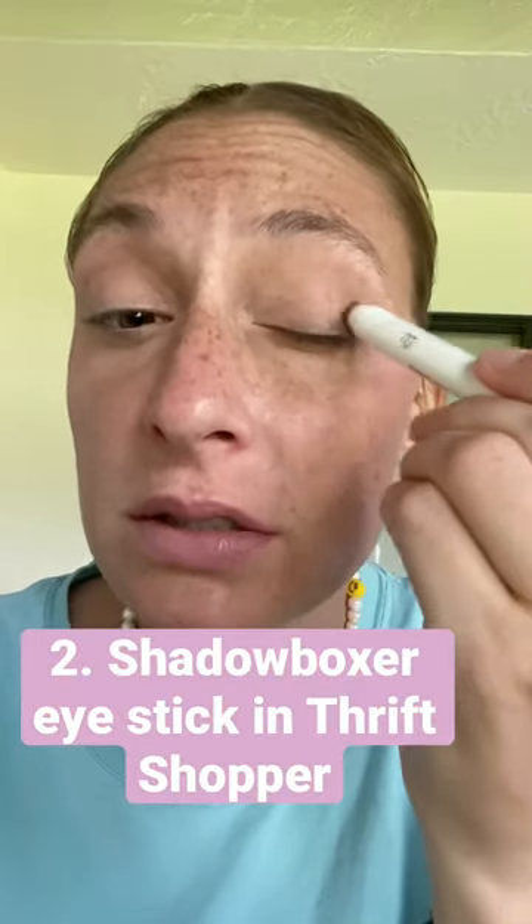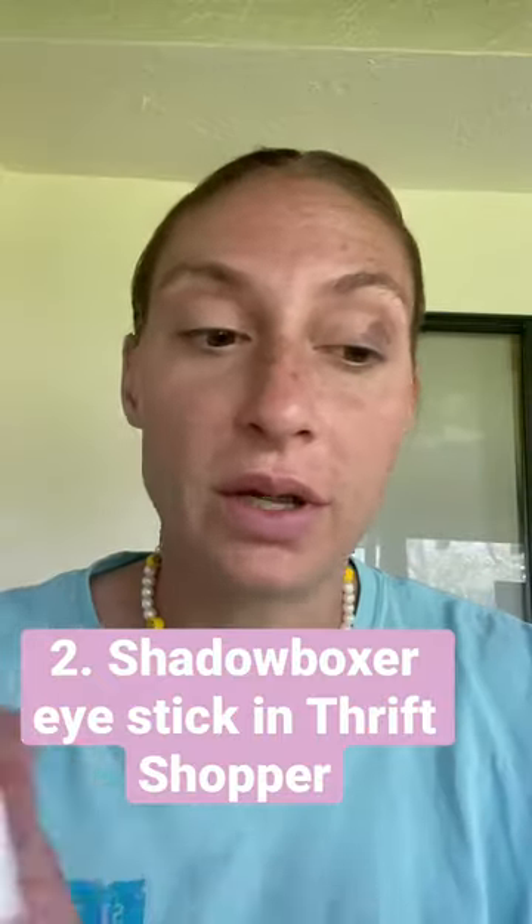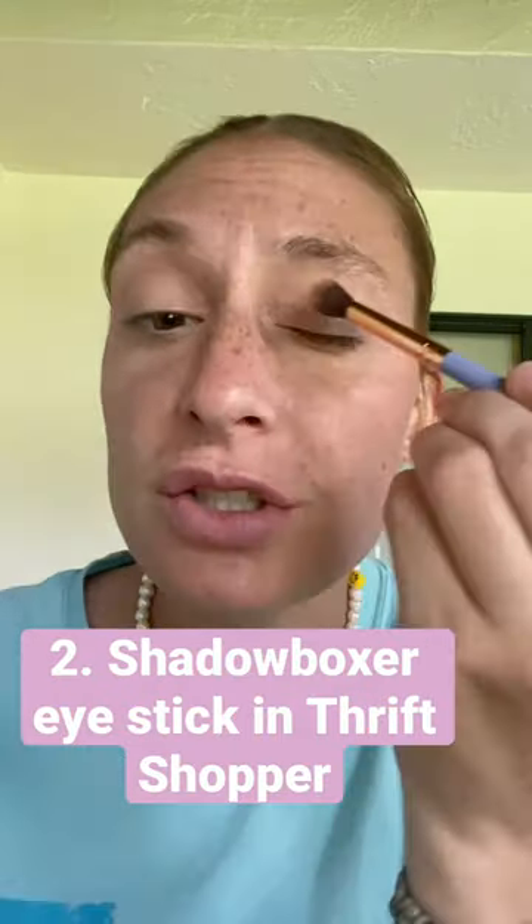Trying out this Shadow Boxer stick — I'm essentially just going to put a bunch on my eye and then blend out with a brush. Huge thumbs up on that. I love it, I think it's beautiful.